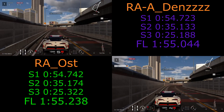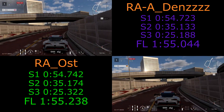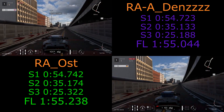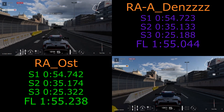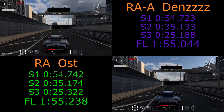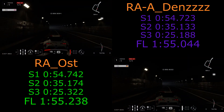Coming up to the next right-hander. Ost keeping it much wider, Dens getting in nice and early. Ost on the power a bit sooner by the looks of it, but it looks like Dens maybe carried a little bit more speed. Again, very very similar — not a huge amount in it as we have the long run down to the next section.